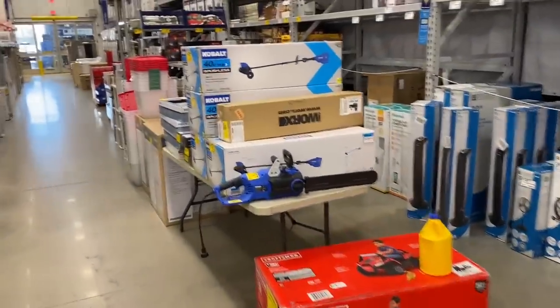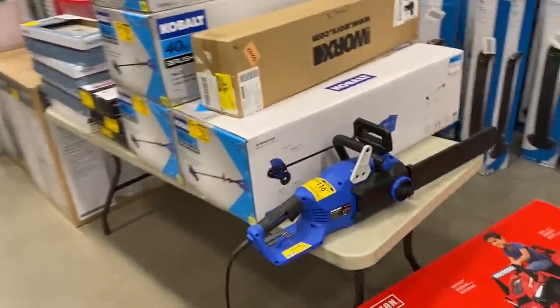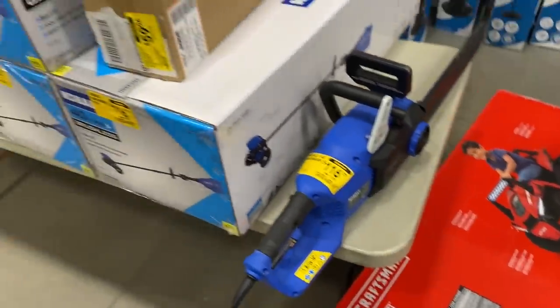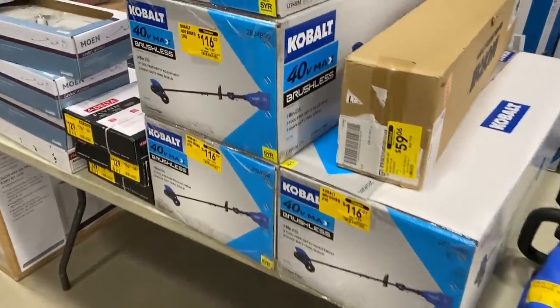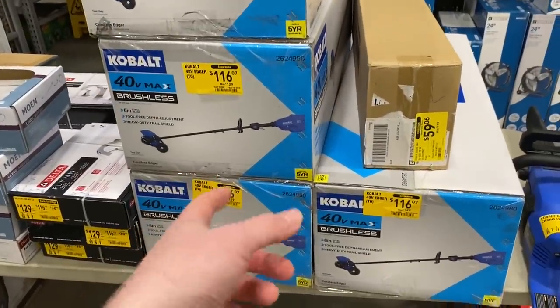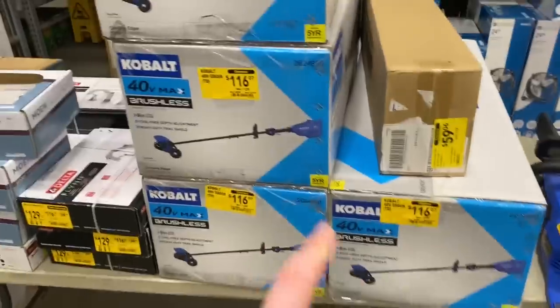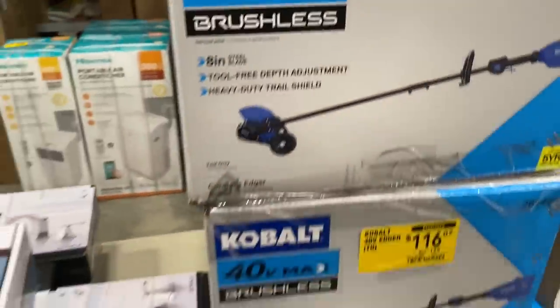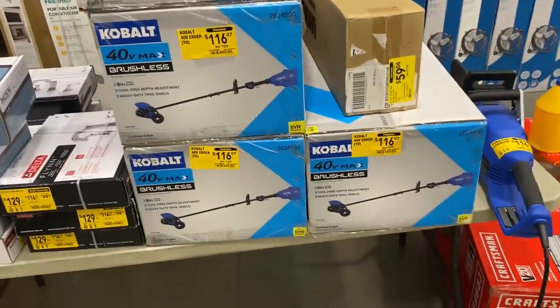They're starting to stack up some cobalt clearance. This is a corded chainsaw. We've also got the 40-volt. Is this a kit? Nope, this is going to be tool only — no battery, no charger in there — but it's an okay deal right now.